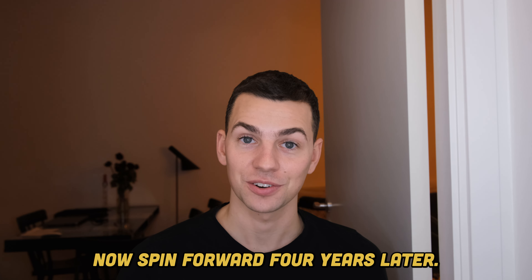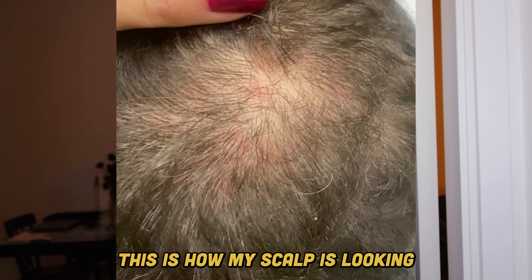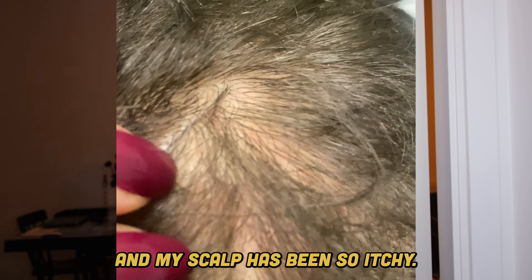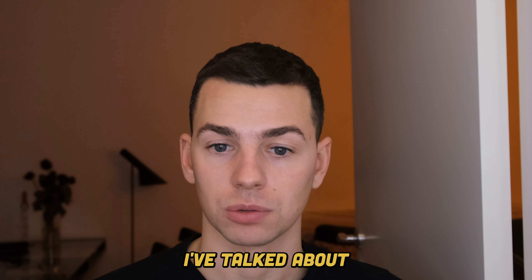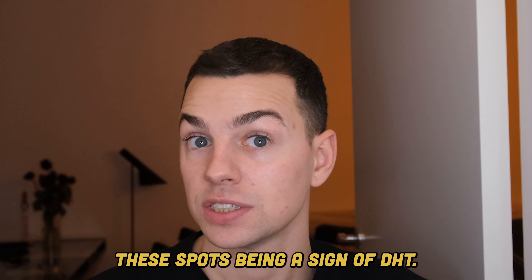Now spin forward four years later — I've now been medication free for the last seven months. This is how my scalp is looking right now. And as you can see again, I have these red dots that just won't disappear and my scalp has been so itchy. And I couldn't help but think that there must be some sort of inflammation in my scalp that's causing these spots to flare up.